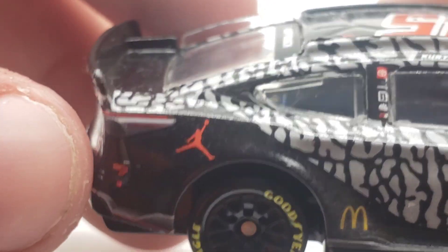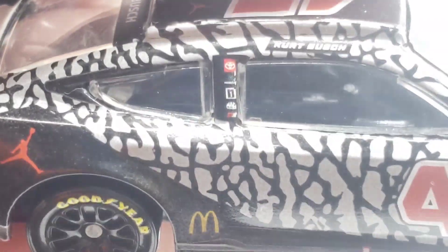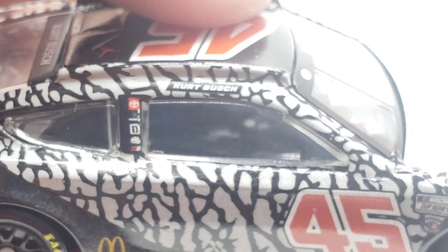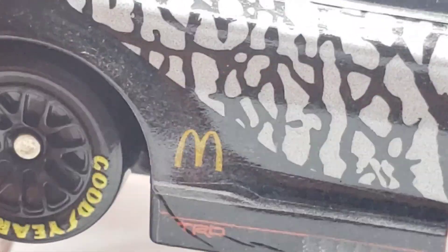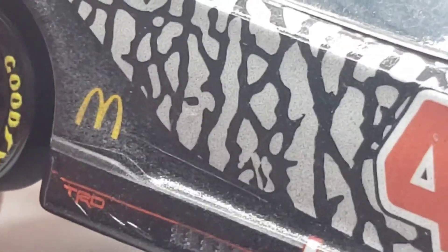On the back you've got the Jordan logo again, some pop rivets, a line going across the spoiler, the Jordan logo once more, the number 45, Toyota, and some racewear on the back end of the diecast — that doesn't happen very often. On the Toyota logo and the 45 there's a little wear showing. Over on this side you've got 7-Eleven, Michael Jordan, the Jordan Brand logo, a little tail light, and this weird camo or stone-type design pattern. Got 'Kurt Bush' in a black box — I understand why because of the design.